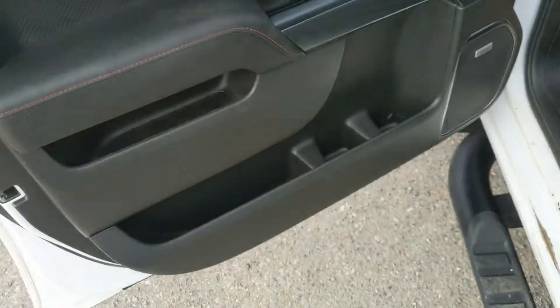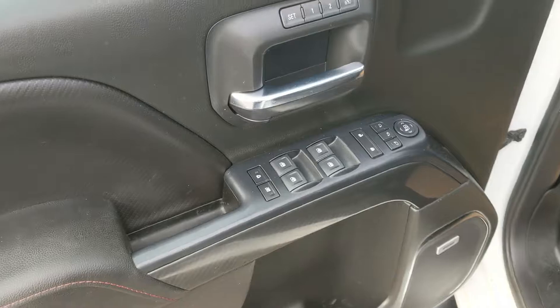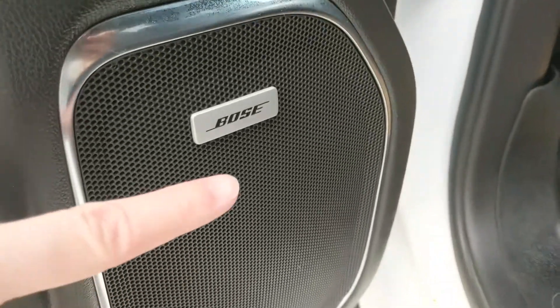This vehicle does have a remote start, so no need to go outside on those cold mornings to warm up your vehicle. Looking in, you have power windows, power mirrors, and power locks, as well as two memory buttons for your power adjustable driver seat. And you do have a premium Bose sound system.